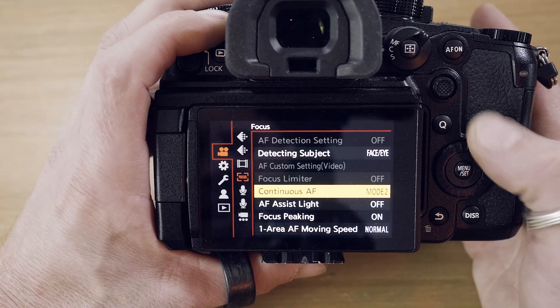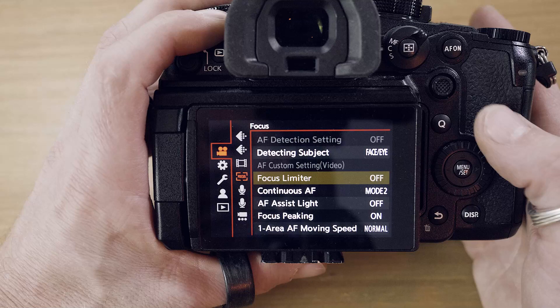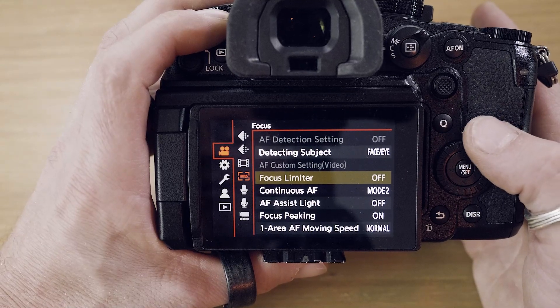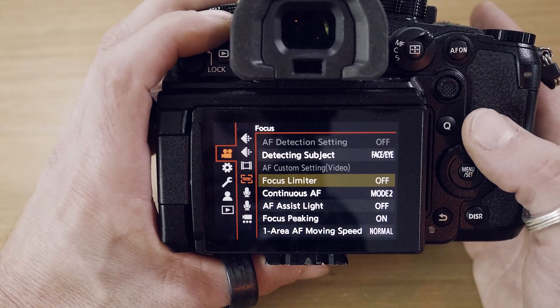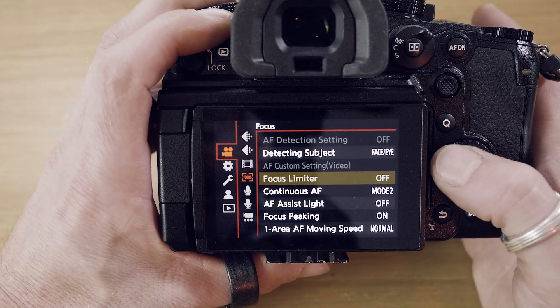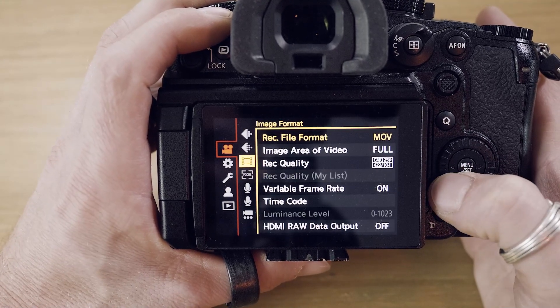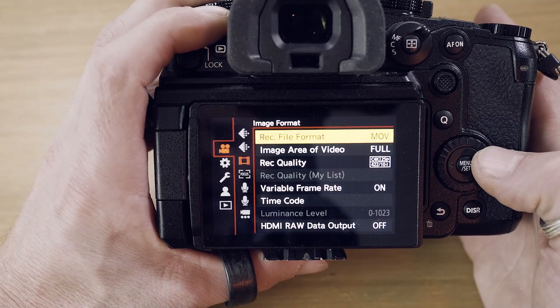I tried everything and it didn't work out, so I contacted the Panasonic service but they couldn't help me. They told me maybe I was working with the wrong lens, but I used a whole range of different lenses and it still wasn't working.